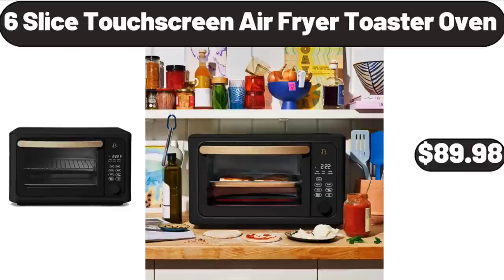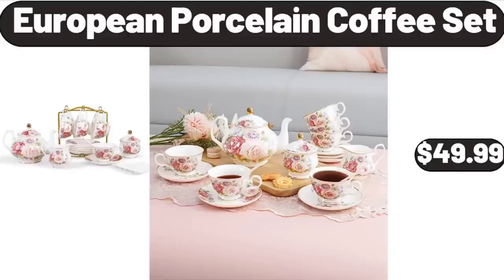Six-Slice Touchscreen Air Fryer Toaster Oven, $89.98. European Porcelain Coffee Set, $49.99.